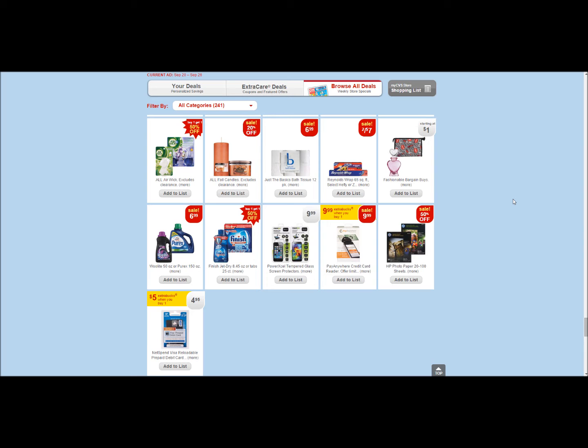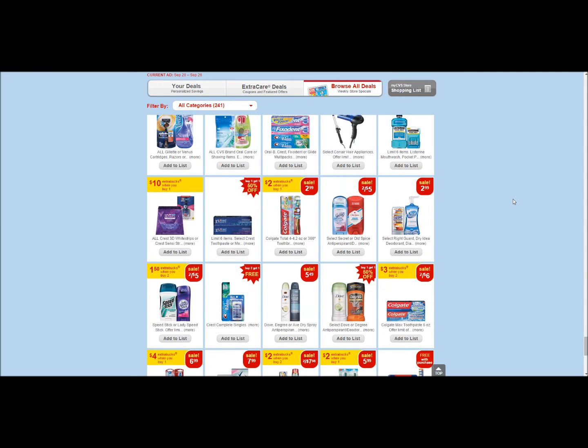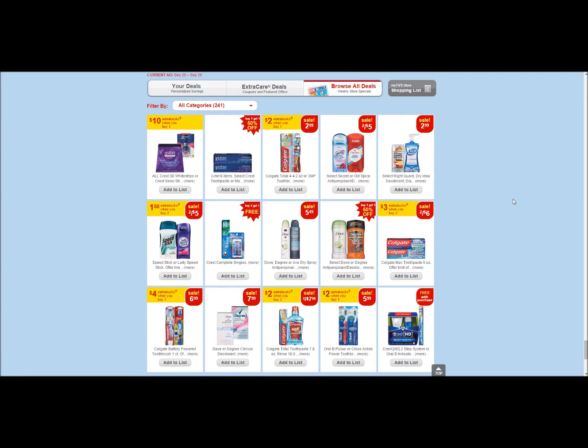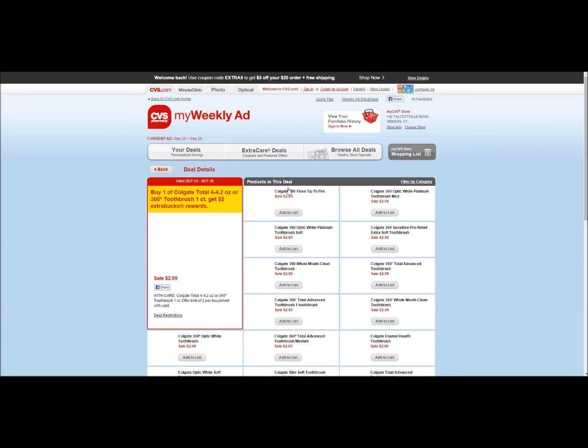We've got one more at CVS and this is for Colgate. Like I always say, if you ever have to pay for toothbrushes or toothpaste, you're just not trying — there's so much stuff out here. Here are all the different options you have. You're going to pay $2.99 and you're going to get $2.00 in Extra Bucks rewards back.